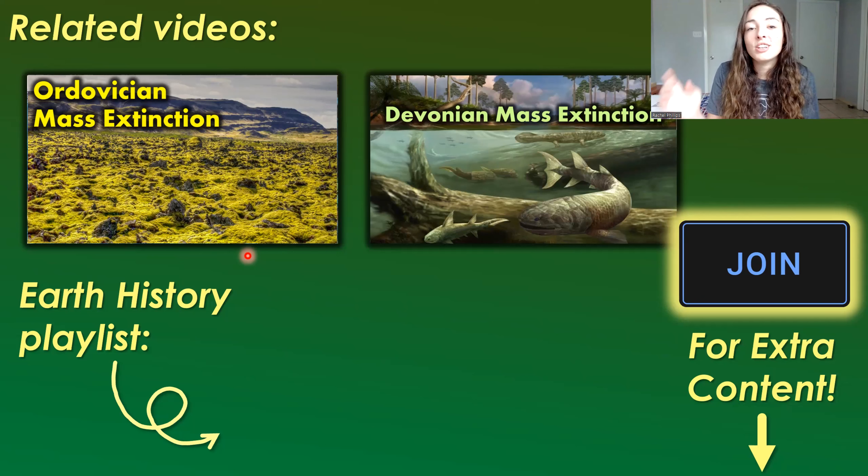The major reference for this and other videos in the Earth History playlist is Earth Systems History, linked in the description below, along with other supporting references. If you want behind-the-scenes or extra content, you can become a channel member for perks. If you can't financially support the channel, pressing the like button is totally free and greatly appreciated. Thanks so much for watching, and I can't wait to see you next time!